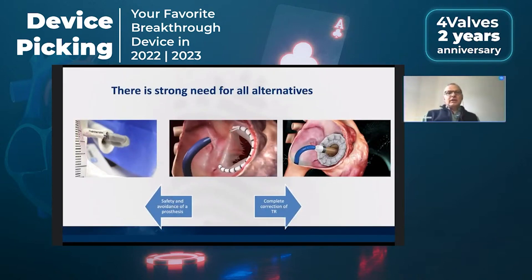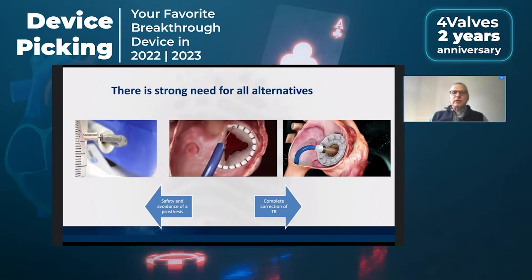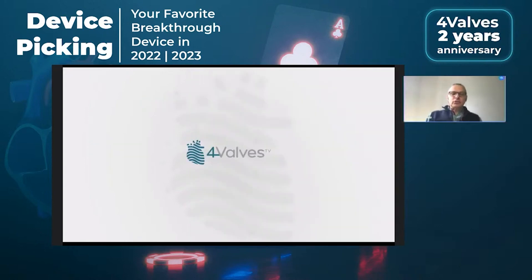That brings me to the final point: as usual, there is a strong need to master all alternatives, including replacement, where we will probably balance the advantages of a complete correction of TR against the disadvantage of using a prosthesis and the potentially slightly higher risk compared to repair. The future is full of surprises and exciting discoveries. Thanks to this new innovation, we're going to learn a lot also about the pathology that we are currently treating without knowing all the details of the natural history. Thank you very much.